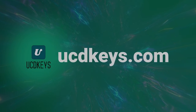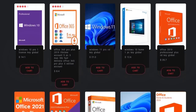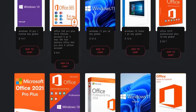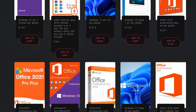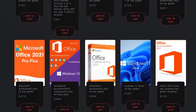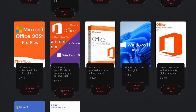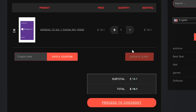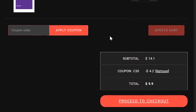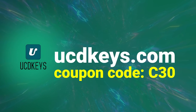This video is sponsored by UCDkeys.com. UCDkeys offers Windows 10 and Windows 11 Pro keys at super affordable prices. They have Windows 11 Pro for $21 and Windows 10, which is what I personally use, for just $14. There are also Office keys of various kinds. I've used this service myself, as have lots of my patrons and viewers, and the keys work globally. By using the coupon code C30, you will get an additional 20% off of any purchase. Visit UCDkeys.com or click the links in the description.